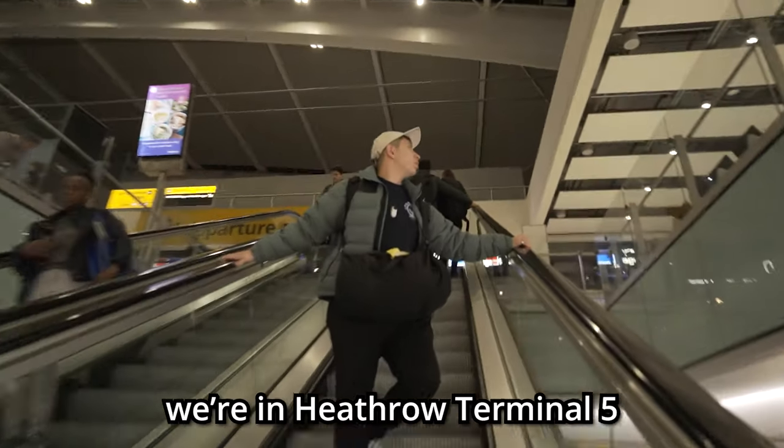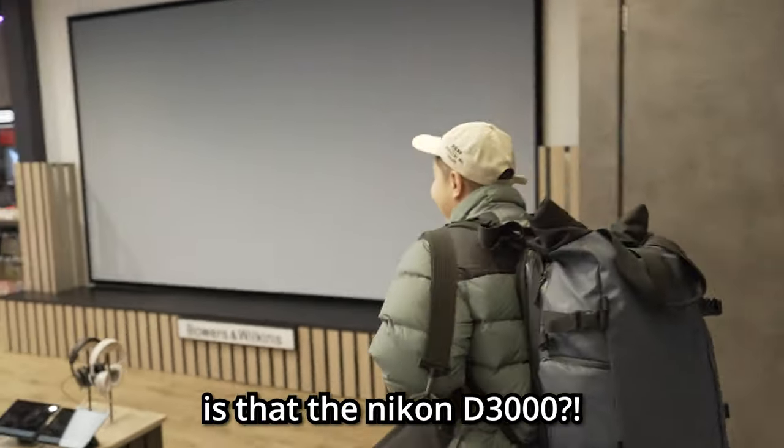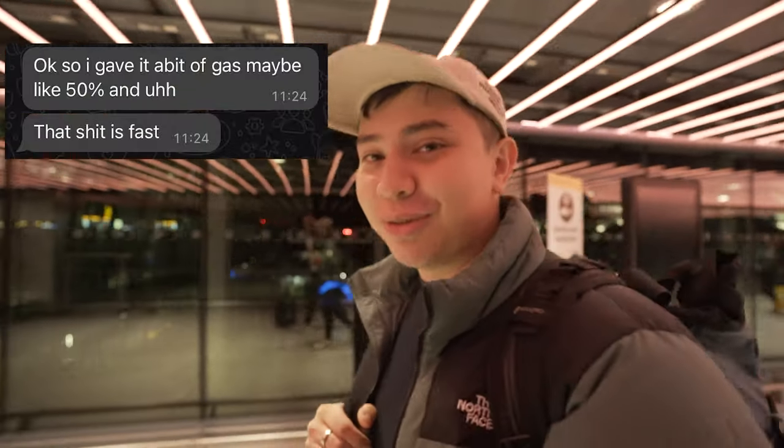We're in Heathrow Terminal 5 because we're flying out to Frankfurt. We've got to go in the camera shop. Is that the Nikon D3000? Yannis picked up the car, he tested it out at 50% gas, and he was like, this thing is fast.